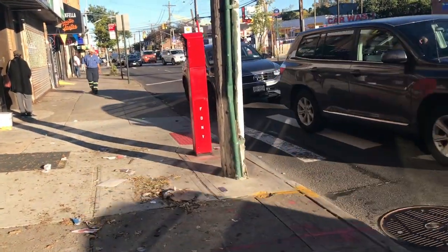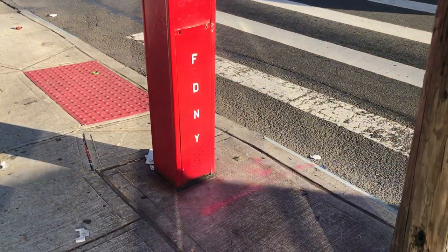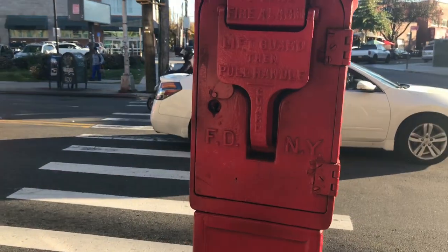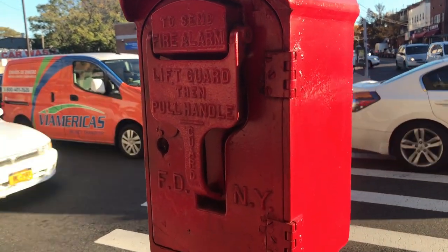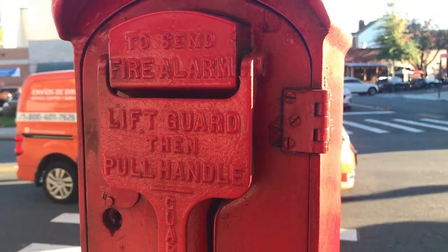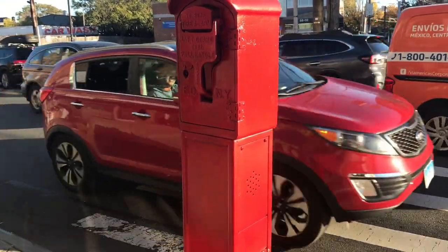Decades ago, before the 911 emergency system, the city had emergency call boxes scattered throughout its streets. These boxes connected directly to local police and fire departments. However, a question arose: how would people locate these boxes in the darkness of night?